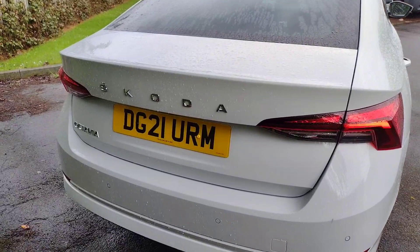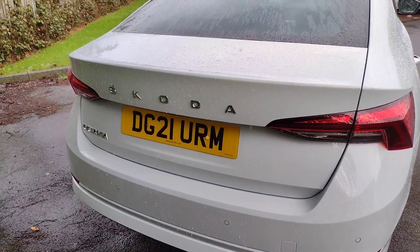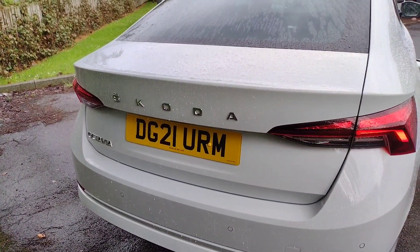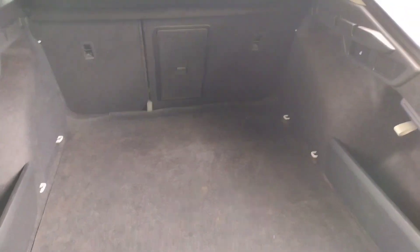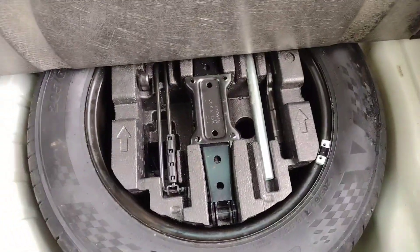As I move around to the back, Delta Golf 21 Uniform Romeo Mike is the registration. In the boot — it's a manual boot as usual with these — it is very spacious in here. You've obviously got storage pockets either side, levers to lower the seats from here, shopping hooks on either side as well, and of course a spare wheel beneath the floor. Very practical.